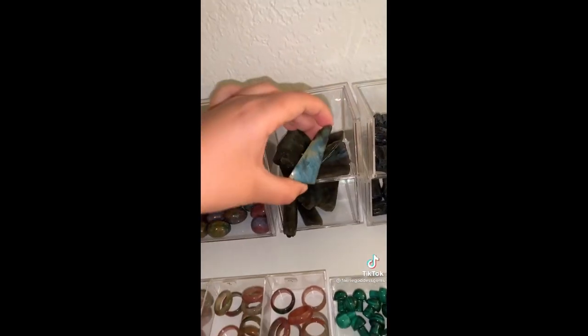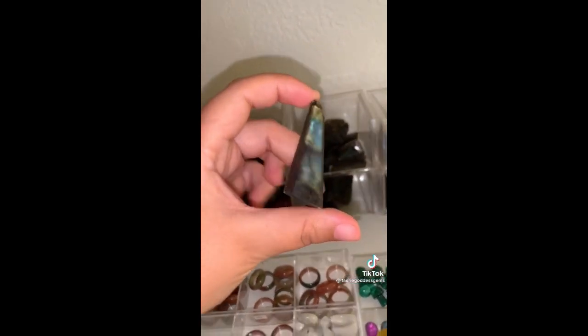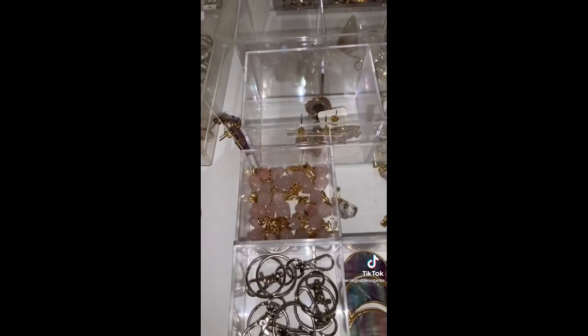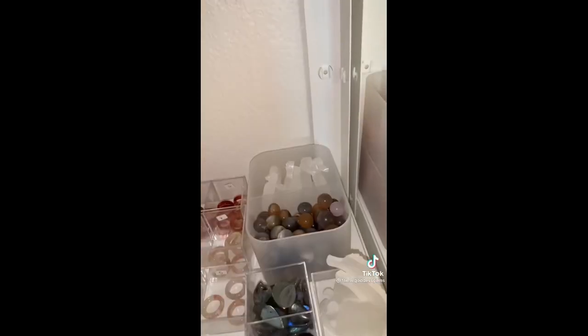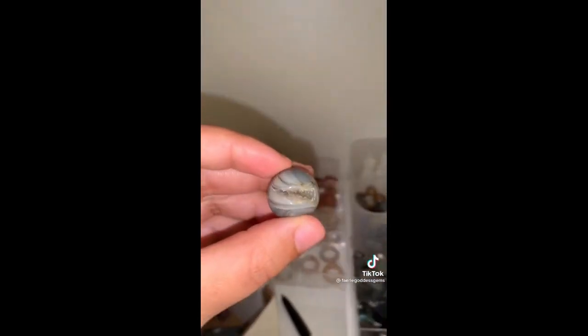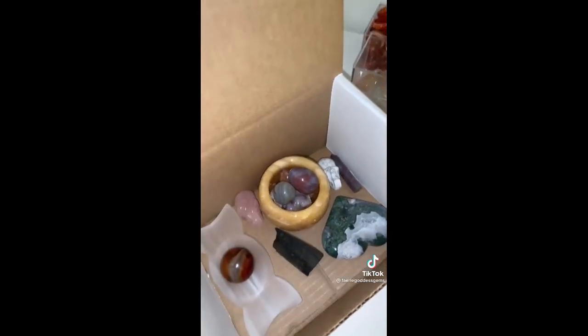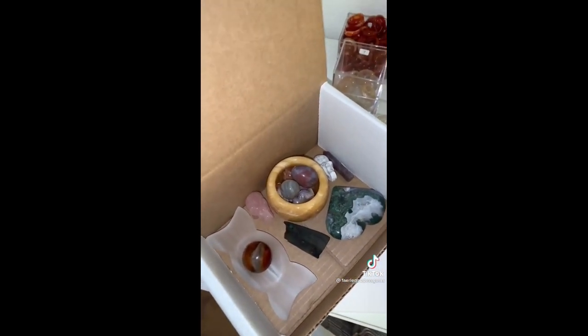A small labradorite half polished slab — oh, so beautiful. An ocean jasper mini egg with really pretty coloring. A mini gold rose quartz pendant. And lastly a druzy agate mini sphere. So this is everything — I put a lot inside that bowl, but you saw them all being put in. Thank you so much Elizabeth for all of the love, and I hope you love your babies.